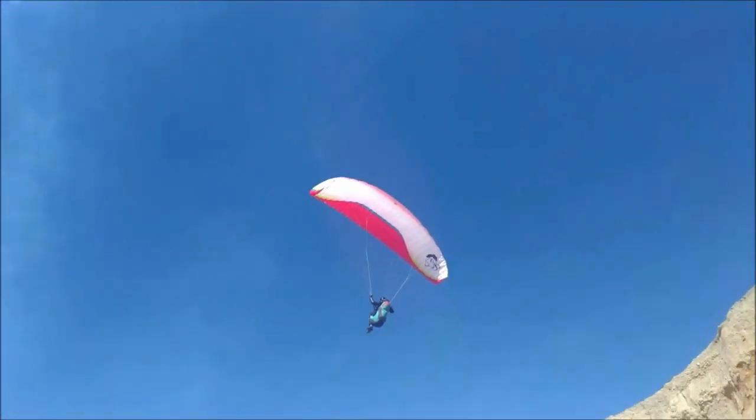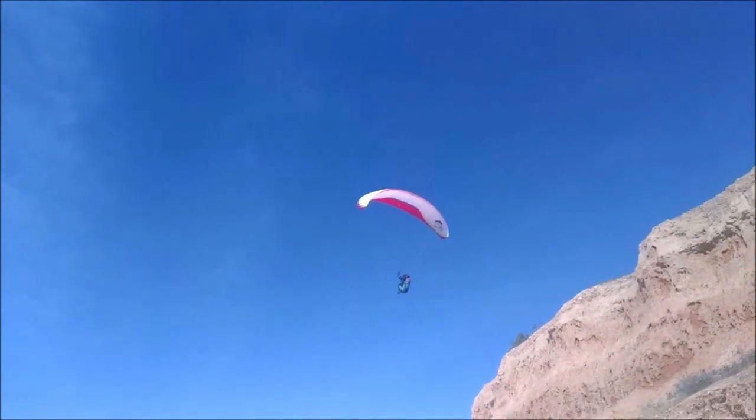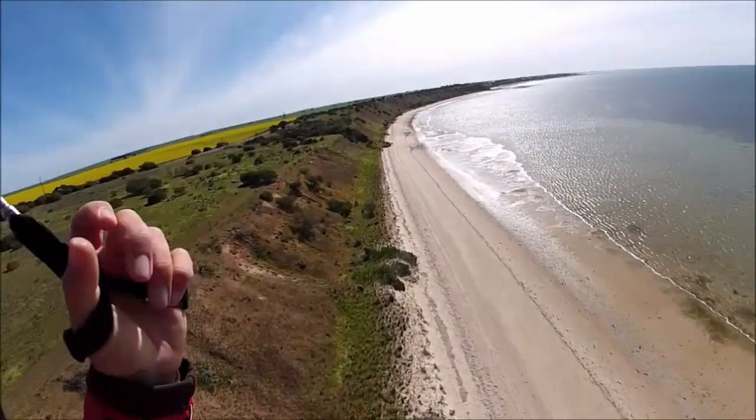Woolish can't help himself — why fly the easy, nice part of the cliff when there's a challenging, really cross part to go fly? Alright, really happy with that one.